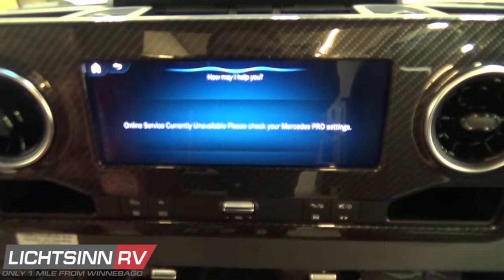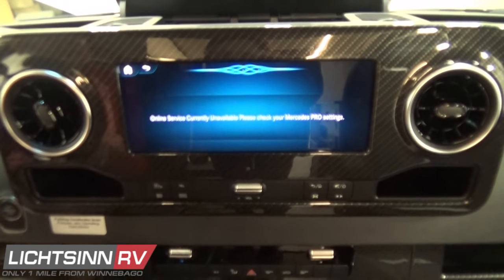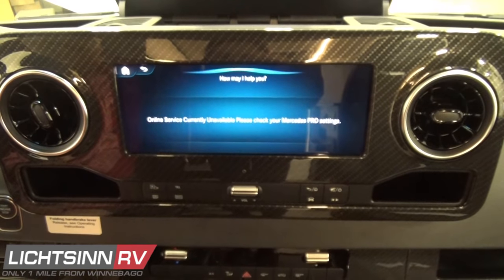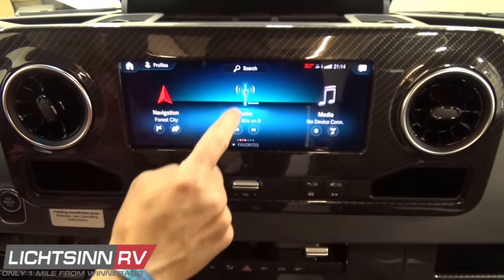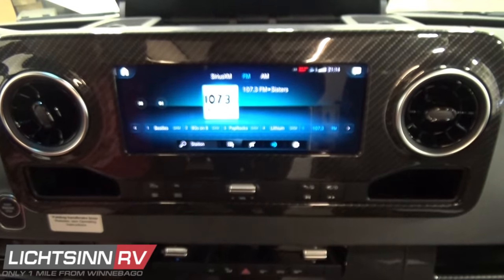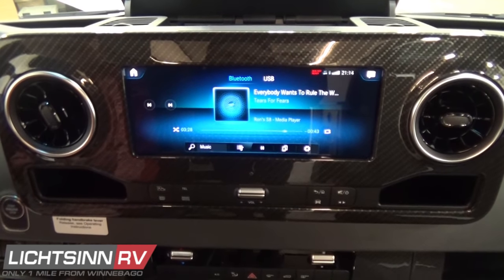The MBUX also ties into Traffic Sign Assist. Each of the apps are movable within the infotainment center — you can customize the layout by pressing and holding. This is a capacitive touchscreen monitor that functions and swipes just like an iPad or Android tablet, and is also controllable from the smart wheel controls. The system includes high-definition FM radio, AM radio, and SiriusXM satellite radio with a free trial subscription, and can also function off your smartphone or tablet via Bluetooth or USB connectivity.